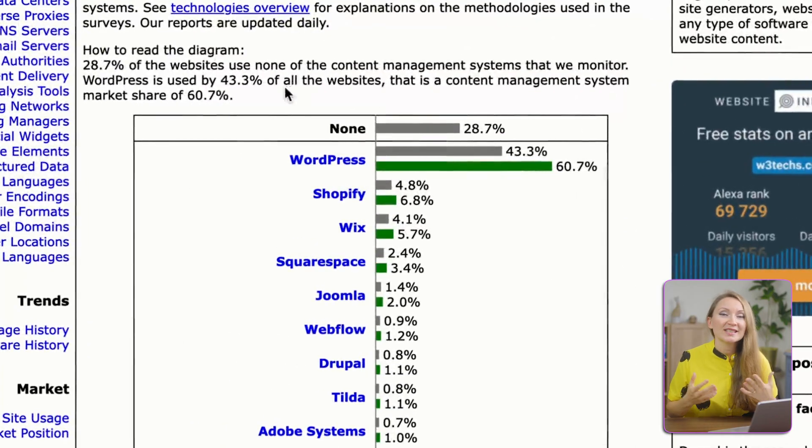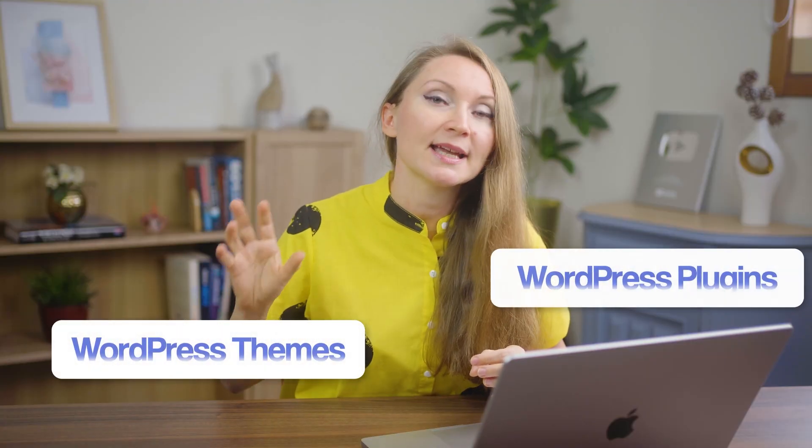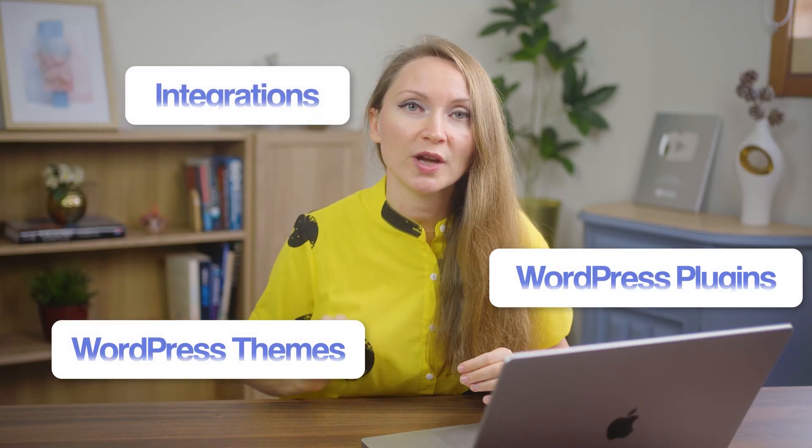WordPress holds over 60% of the CMS market, so it's by far the most used platform. And because of that, it has an entire ecosystem around it, including WordPress themes, WordPress plugins, and seamless integrations with other services. So for a blog website, just forget about other platforms.